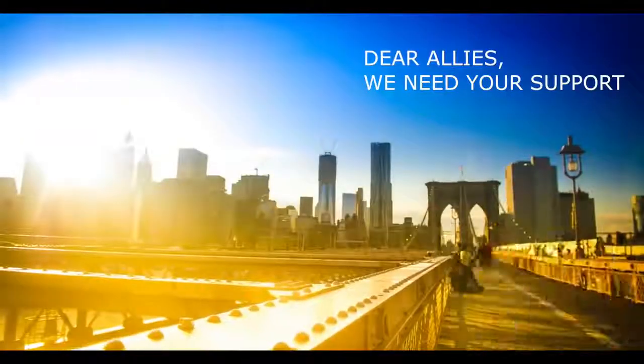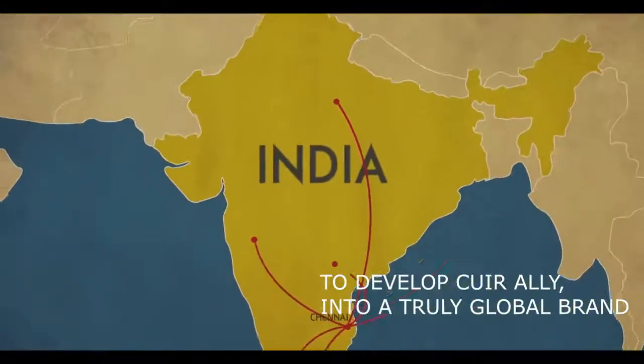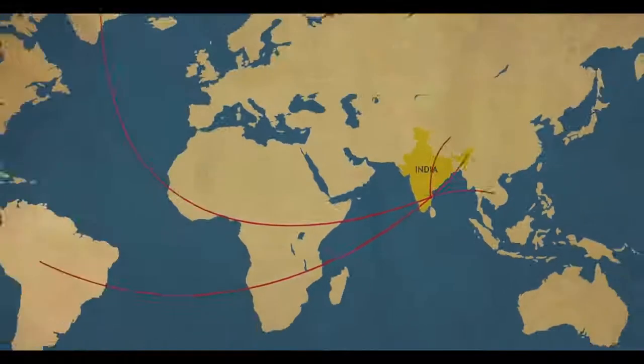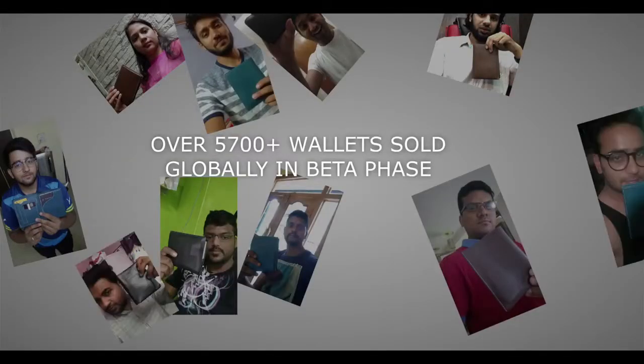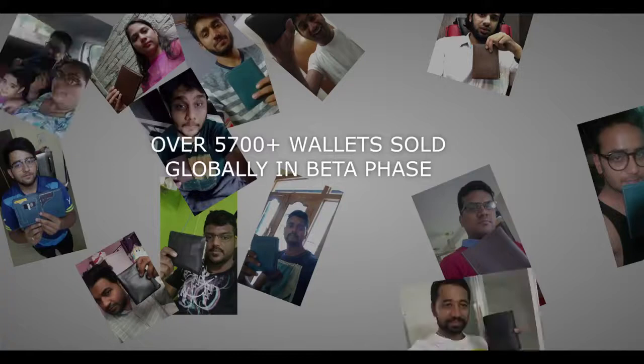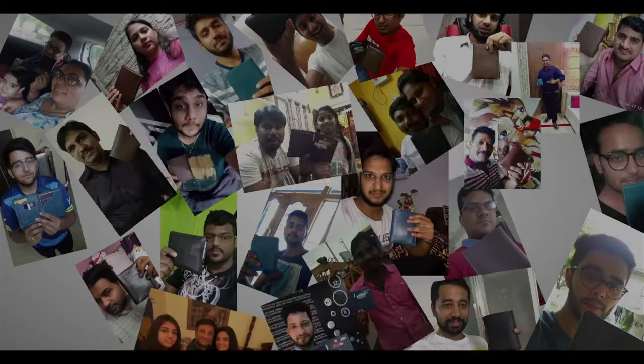Dear Allies, we now need your support to develop Cure Ally into a truly global brand, with a physical presence in over 175 countries within the next one year. We have already sold over 5,700 wallets in our beta phase globally through our e-commerce website, thus perfecting our procurement, manufacturing and delivery processes.